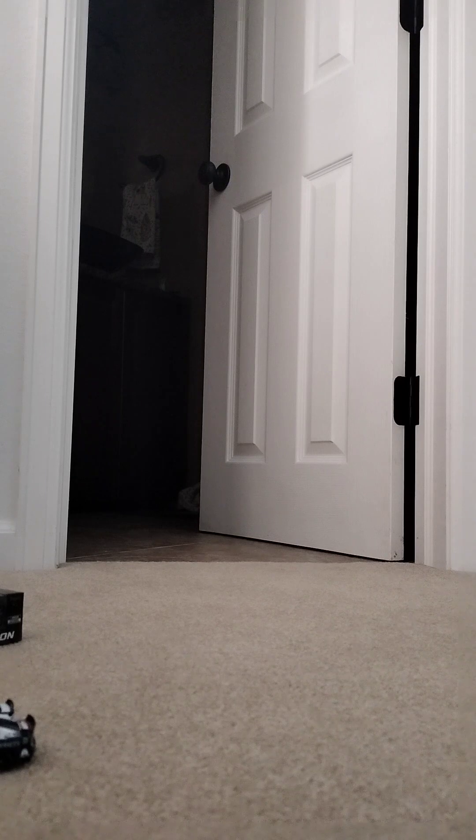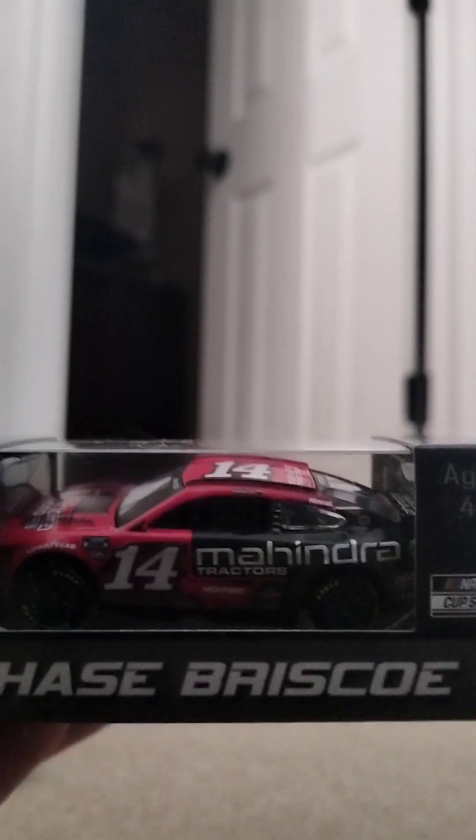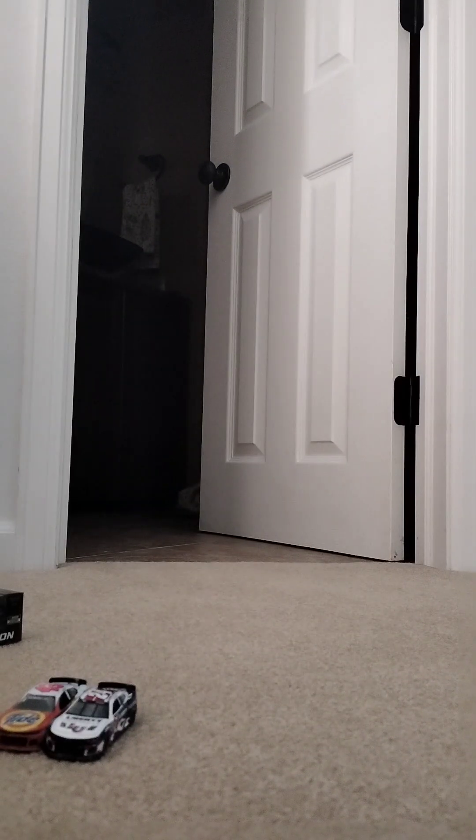Moving on — box that up. Next up we have the Chase Briscoe. He raced this car when he, I believe, won Phoenix. And he was battling with Kyle Larson last year in the Coke 600, and obviously he spun out with two laps to go. I want to see him win some more races, honestly. We'll take a look at his car.